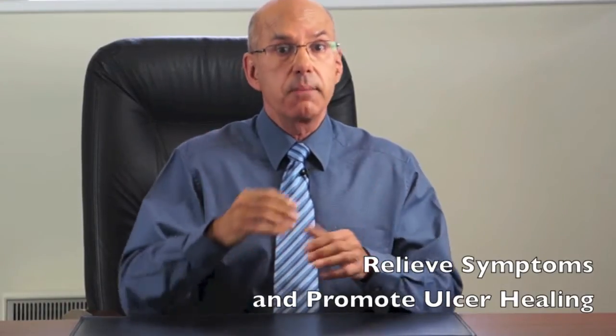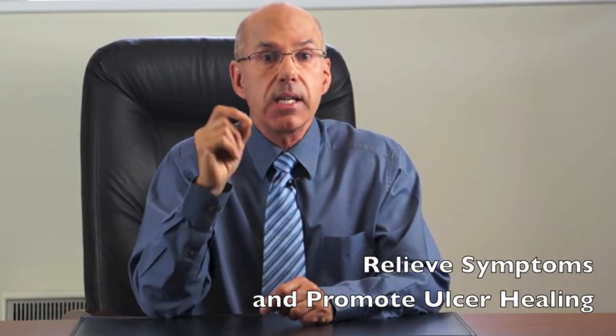Number 6: Medical socks do not cure varicose veins or vein reflux, but wearing them does relieve the symptoms of ache, swelling and throbbing. If you have a venous ulcer, wearing strong medical-grade compression stockings will accelerate the healing process.